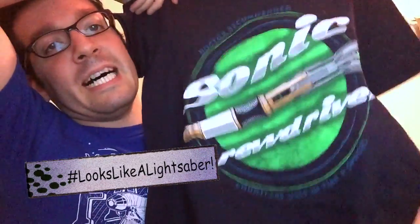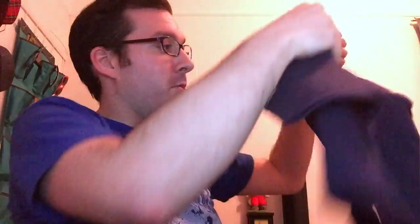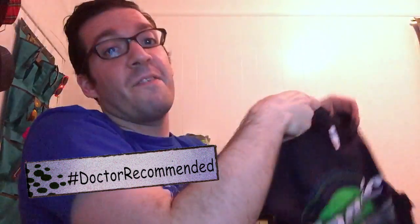Yes! It looks like — what does it say? Sonic Screwdriver. It's not a lightsaber, I'm sorry, but come on. It looks like a lightsaber, but that looks like Doctor Who, which I haven't watched yet. Comment about that in the comments below — there's just so many seasons to catch up on — but that does look very cool. 'Doctor recommended, countless uses in time and space.' Very cool. Very great job, Nerd Block.